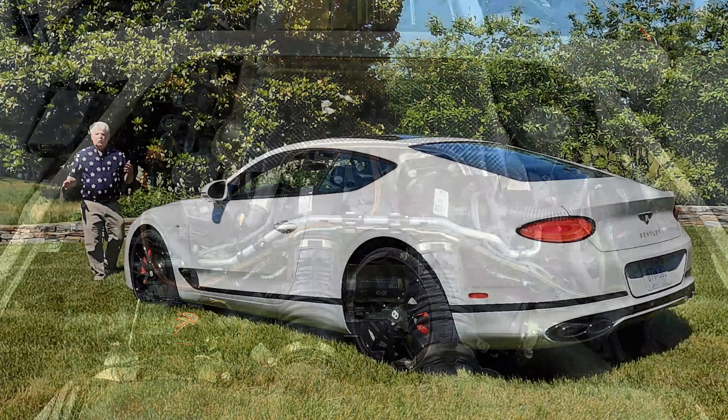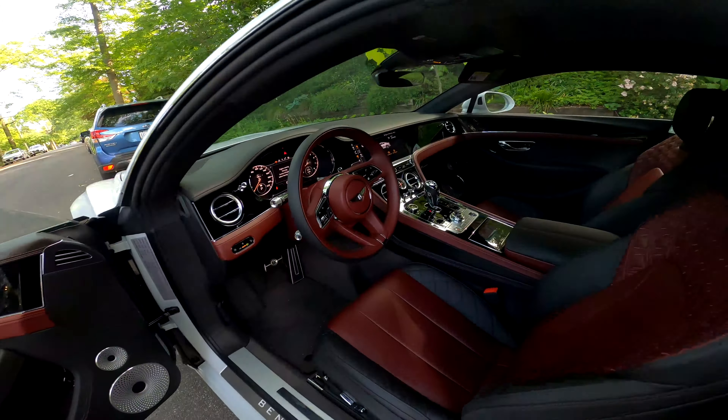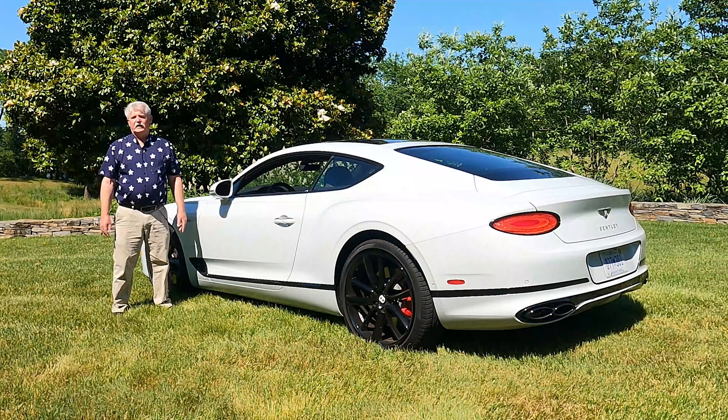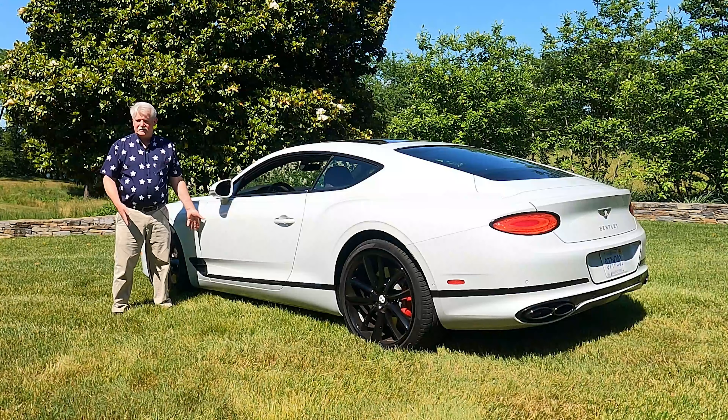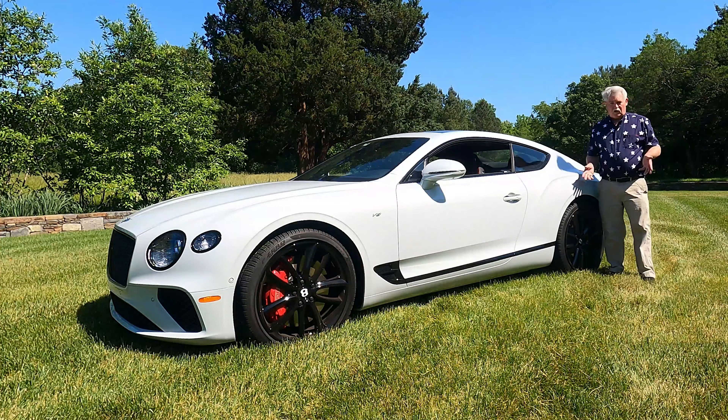Why is the Bentley Continental GT a $262,000 proposition? First of all, they are very individually made — each one is handcrafted and built on the assembly line in Crewe, England. If you're looking to buy a new Continental GT, there are Bentley motor car boutiques around the country. Here in the Washington D.C. area, we have Exclusive Automotive in Vienna, Virginia, and they'll soon be moving to a brand new state-of-the-art facility in Ashburn, Virginia. You don't have to think about just a brand new one — previously owned Bentleys are a very viable option, as these vehicles not only stand the test of time, they also hold their value.